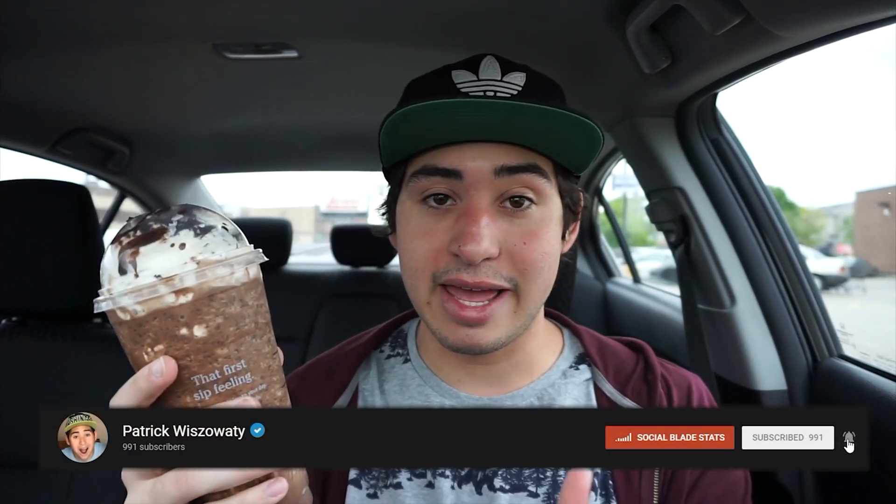What's up guys, Patrick here. Welcome back to the video. Today we're back at Starbucks and we're trying the venti mocha cookie crumble frappuccino. This was $6.35 — pretty pricey, but what can you expect from a venti drink? This is a drink that was brought back for the summertime, a limited time special kind of thing.